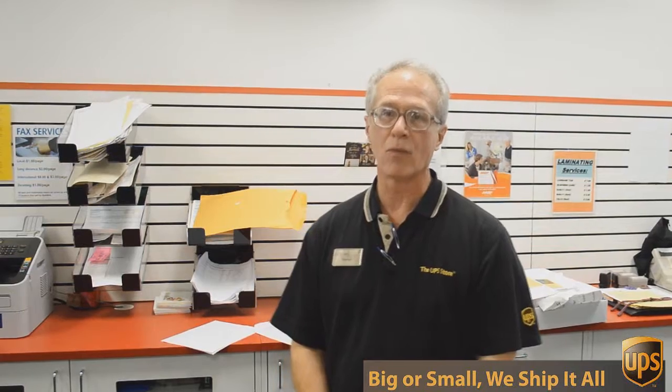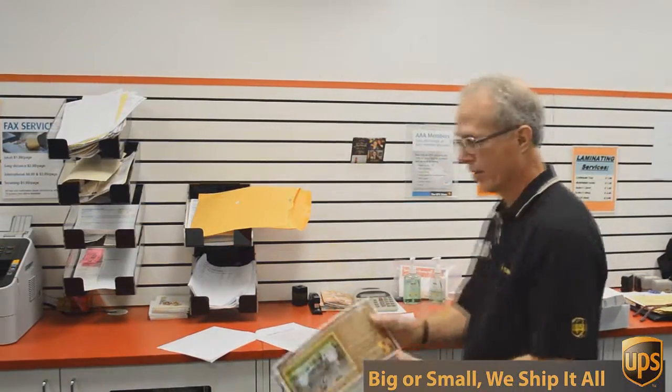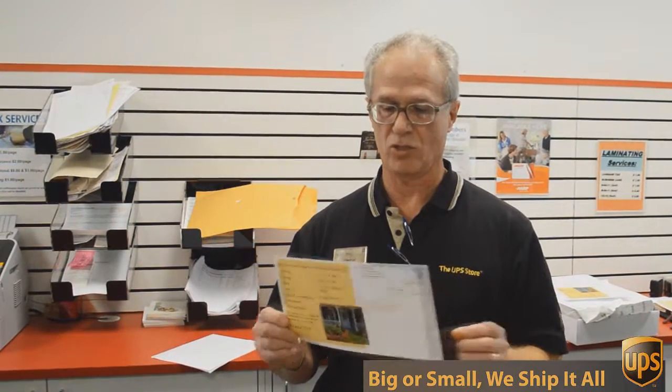One of those things is copying and printing. We do black and white and color copies and printing. An example of that would be this flyer here that we're doing today. This is a double-sided 6 by 12 inch flyer, full color, and we're going to send out 717 of these to Austin addresses, printed.